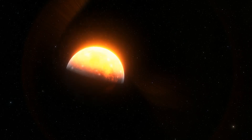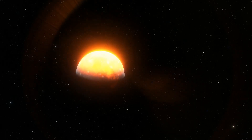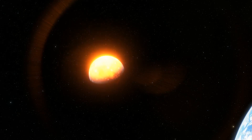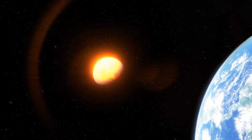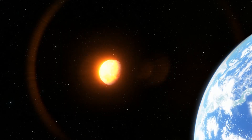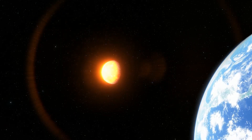That's why some people paid special attention to the Nibiru Cataclysm, which is a supposed disastrous encounter between Earth and a large rogue planet, sometimes referred to as Nibiru or Planet X. Fortunately, there is no evidence of such an object heading our way.